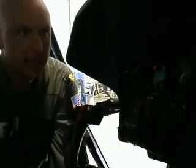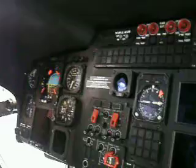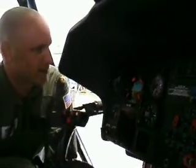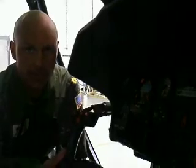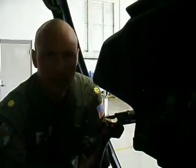You can pretty much split the cockpit down the middle and you're going to have the same gauges on both sides for the most part. This is our radar altimeter, which is really important to us as Coast Guard pilots because we typically fly offshore — it tells us exactly how high off the ocean we are at any time.